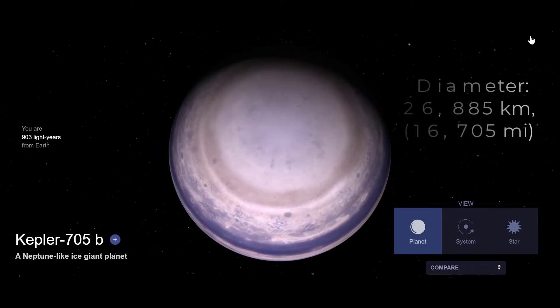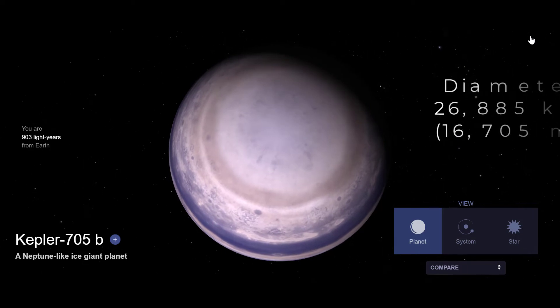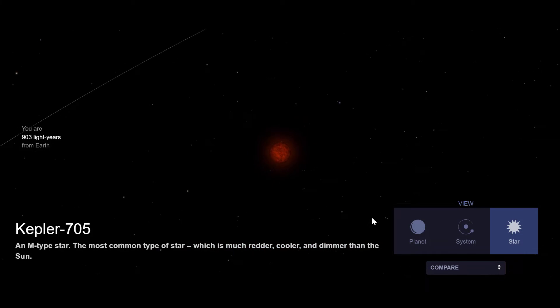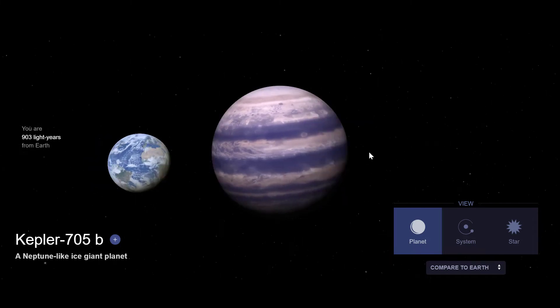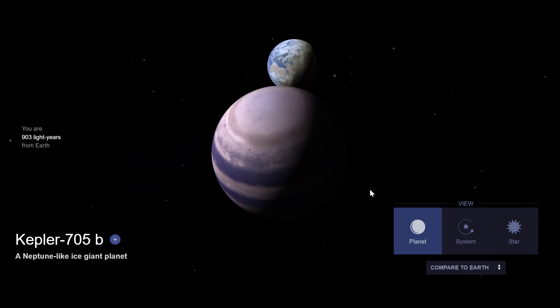#10. Kepler-705b is a Neptune-like exoplanet recently classified as a super-Earth that orbits an M-type star. Its mass is 5.1 times that of Earth and it takes 56 days to complete one orbit around its star. It is 0.232 astronomical units or 35 million km from its cooler red dwarf star.